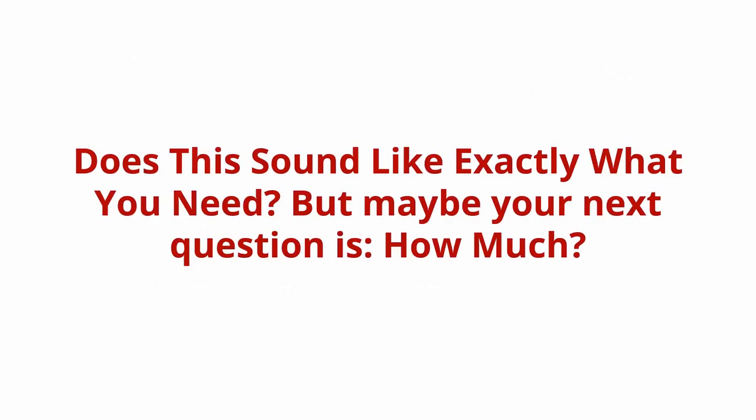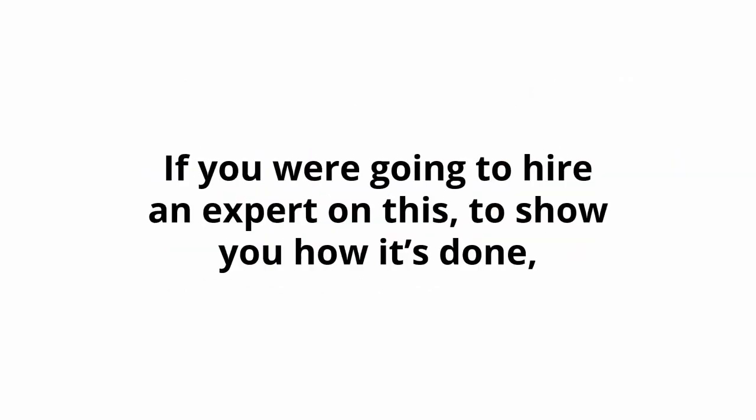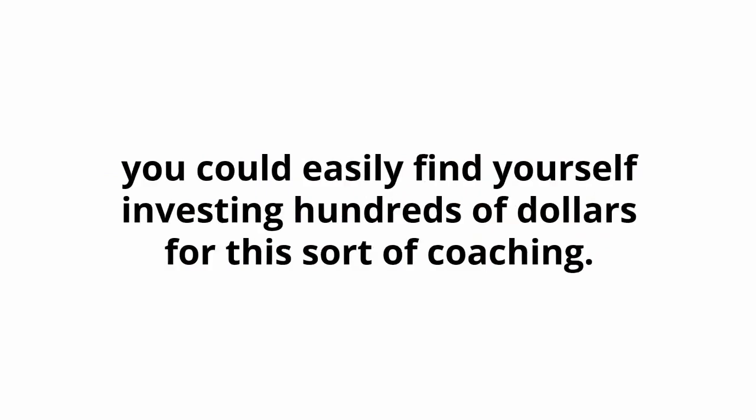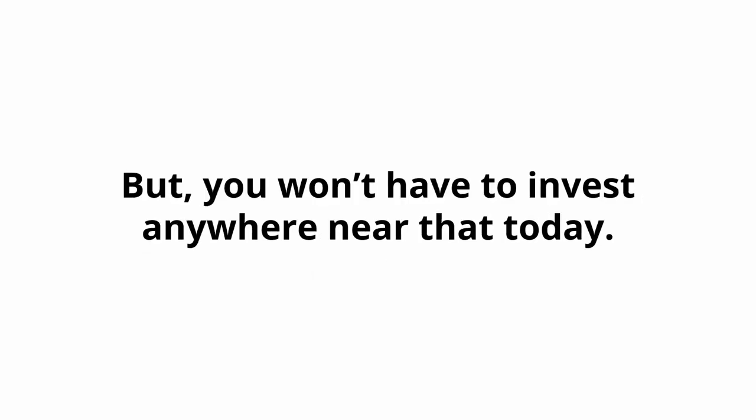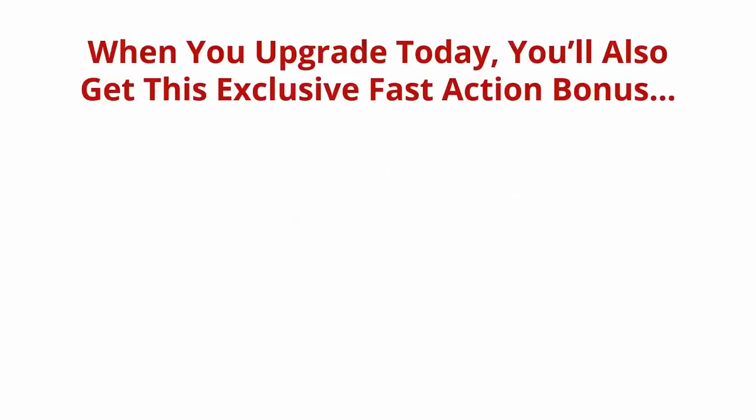Does this sound like exactly what you need? Maybe your next question is how much. If you were going to hire an expert to show you how it's done, you could easily find yourself investing hundreds of dollars for this sort of coaching. In fact, many people invest hundreds and thousands of dollars to get into coaching programs or attend workshops. But you won't have to invest anywhere near that today.